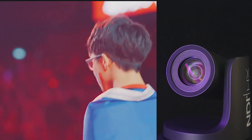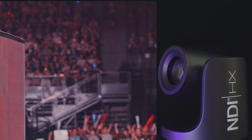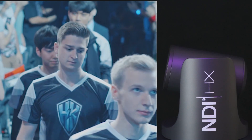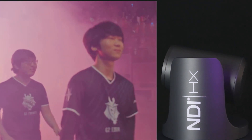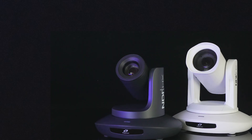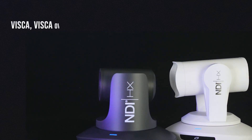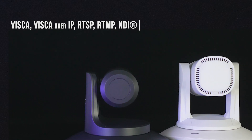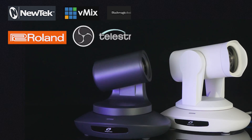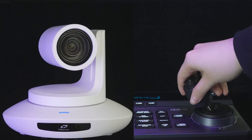Due to being configured with a high-performance sensor and cutting-edge imaging processing, both NDI-HX3 20X and 30X PTZ cameras can present very good images in low-light or complex lighting backgrounds. The two NDI-HX3 cameras feature standard VISCA, VISCA over IP, RTSP, RTMP, and NDI-HX3 control and communication protocols, allowing them to seamlessly work with third-party devices and platforms.